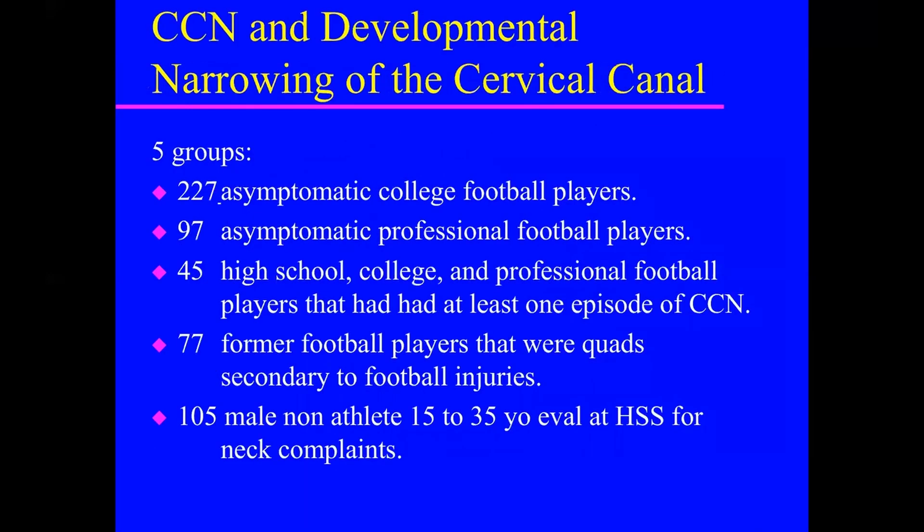He did an important study looking at five groups of athletes: 227 asymptomatic college football players, 97 asymptomatic professional football players, 45 high school, college, and professional football players who had at least one episode of cord neuropraxia, 77 former football players who were quadriplegic secondary to football injuries, and 105 male non-athletes.